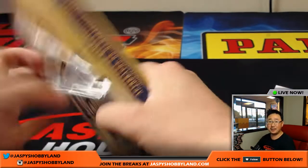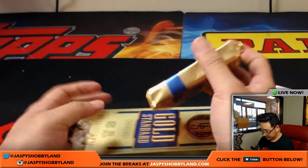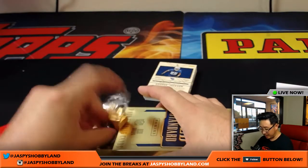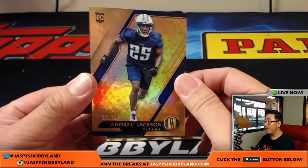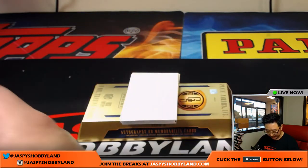Last box — good luck everybody. The next pick your team break will be from a fresh case, and there is a random team break on the website jaspyshobbyland.com — that's a full case of this Gold Standard stuff which looks pretty awesome so far. Adoree' Jackson, 56 out of 79, Titans — Ed.